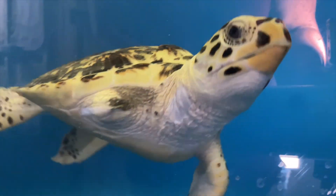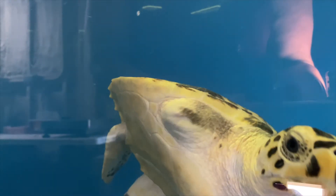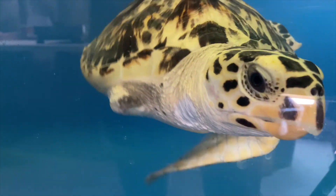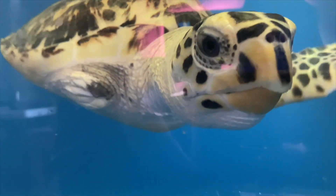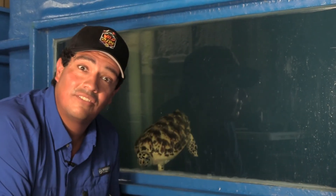Phyllis is currently residing at the Amos Rehabilitation Keep for very obvious reasons — she's missing that front right flipper. Presumably, she could have lost that in entanglement with fishing line, at the hands or jaws of a predator, or in some other catastrophic tragic injury like a boat strike or things of that sort.